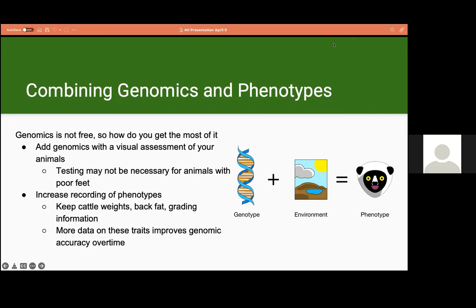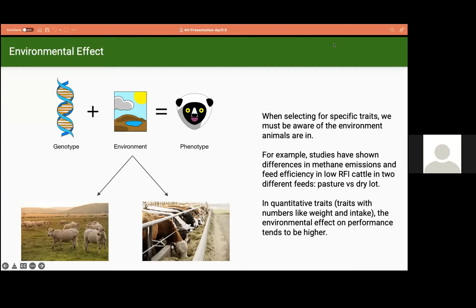We want to increase the recording of phenotypes: keep cattle weights, test for back fat, and use carcass grading information from slaughterhouses. More data on these traits improves genomic accuracy over time, which improves the accuracy of our selections. HerdTrax helps with discovery, validation, and demonstration of tools and is a good partner to Livestock GenTech. HerdTrax allows us to track our animals and import information, which will only lead to increased accuracies of genomic tools and genomic selection.